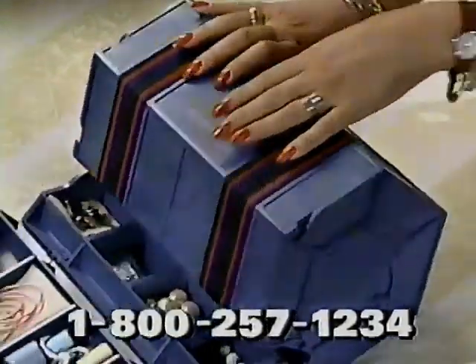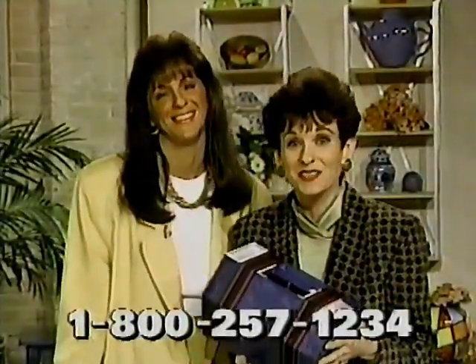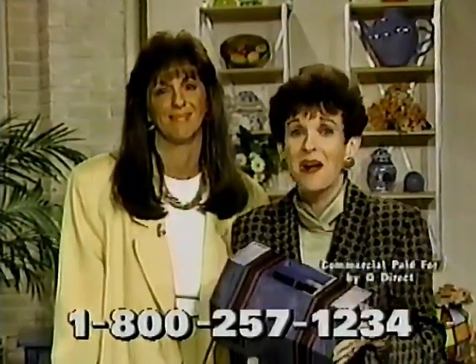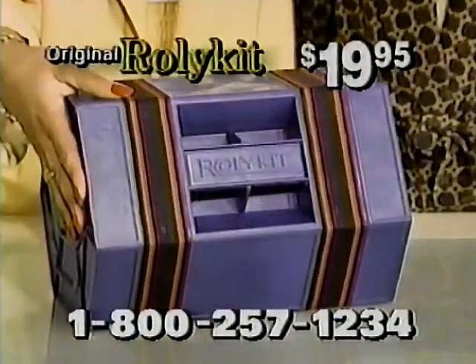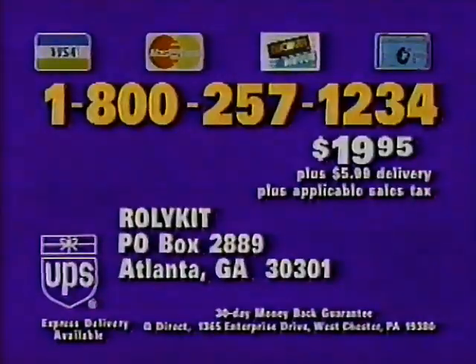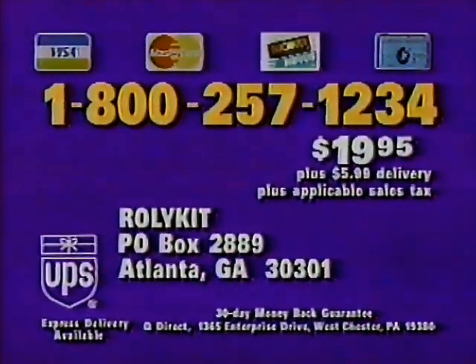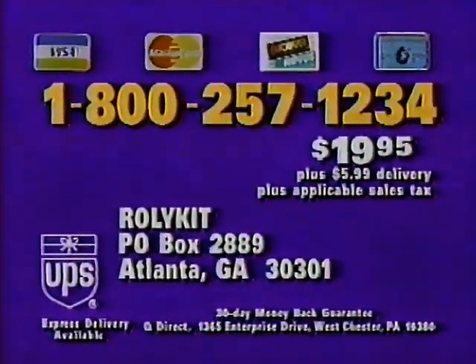Rolly Kit is just $19.95 on this special TV offer. You'll be so happy if you order right now. Why don't you give us a call? Our operators are standing by. Have your credit card ready and call 1-800-257-1234. The original Rolly Kit is just $19.95.